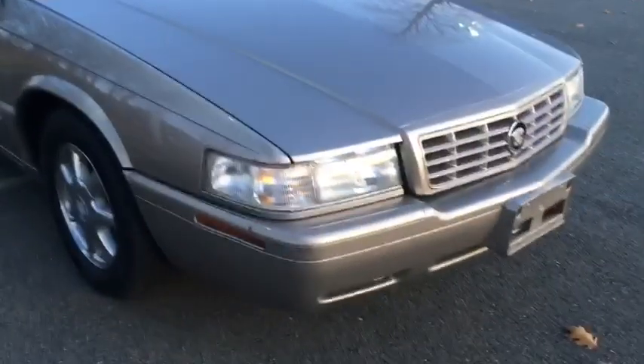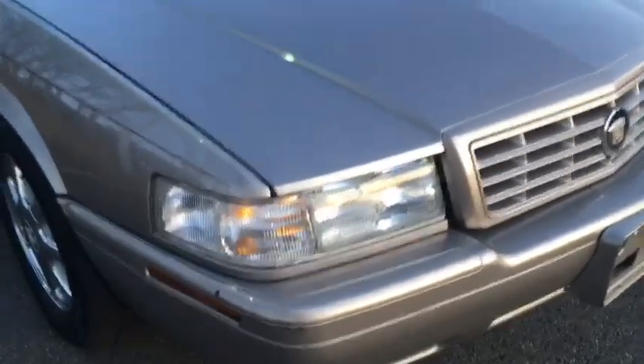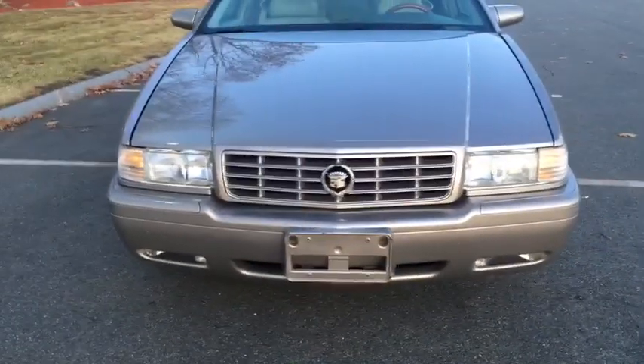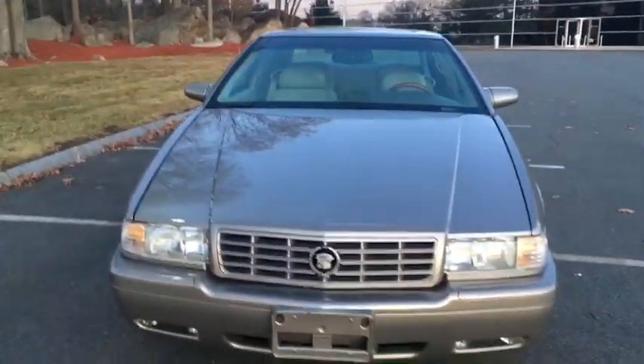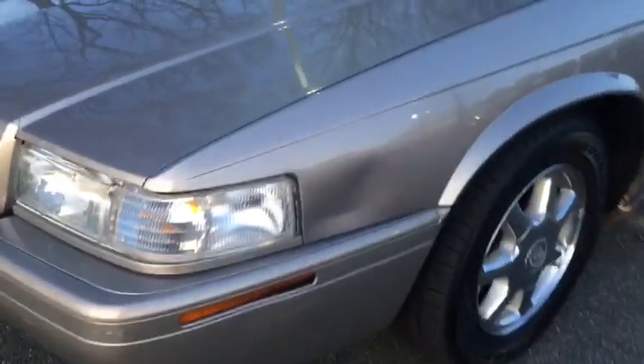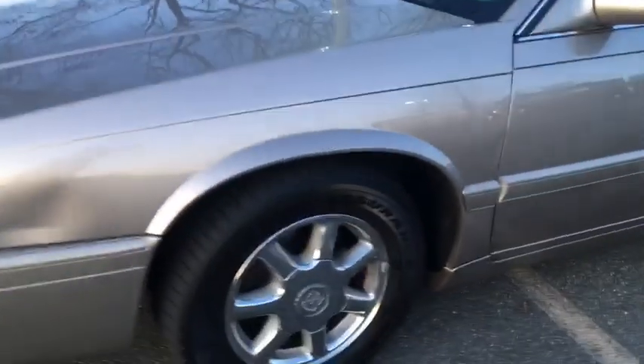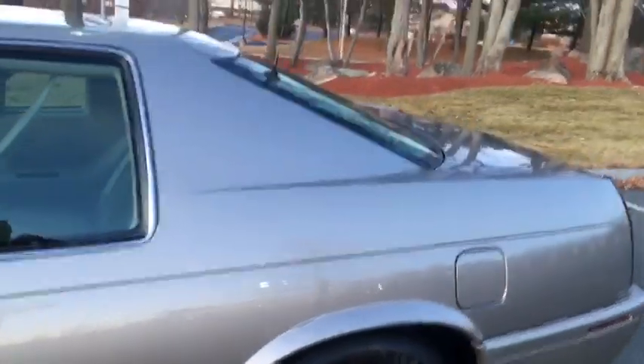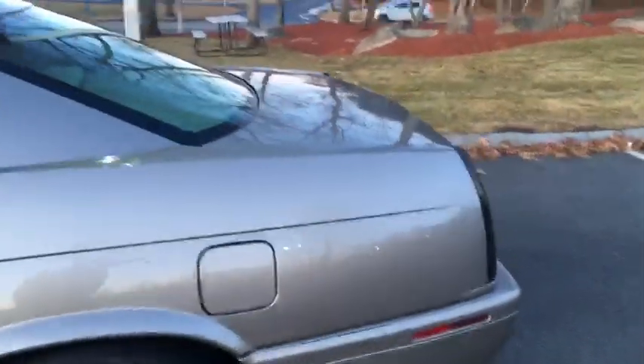Let's go over some of the little marks here. There's a little mark right there on the front bumper. It's got the fog lights and the classic Cadillac grille. Some marks right there in the fender, a little mark right down there, and a couple little marks right there. That's about it on this side.